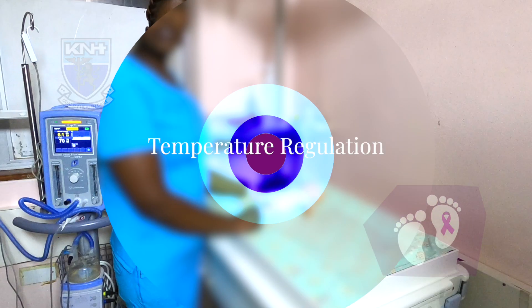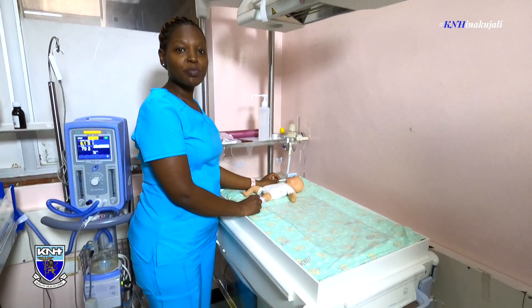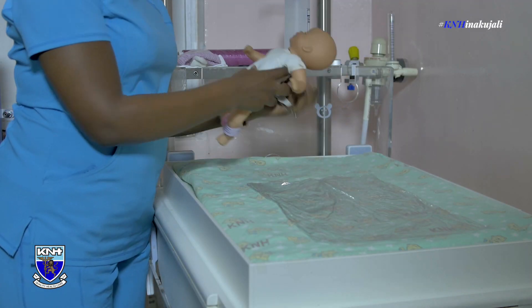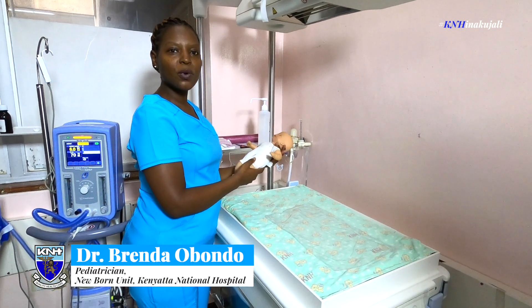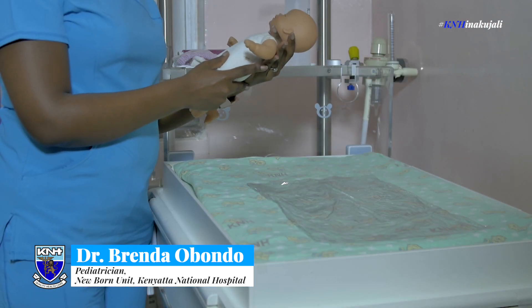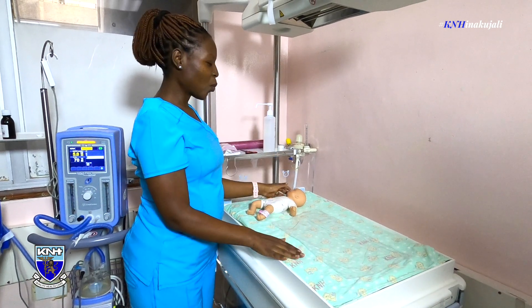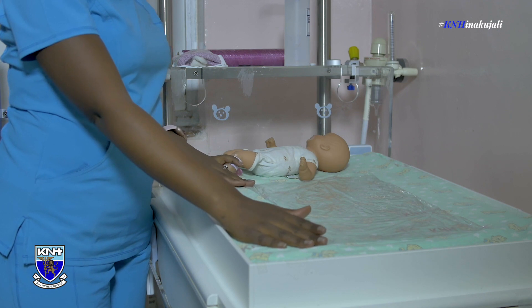Temperature regulation is very important for preterm or tiny babies because we want to prevent heat loss. Once we have our preterm who is born at less than 32 weeks, the first thing we want to do immediately after birth — before drying this baby — is to receive them in a warm resuscitaire, whereby we have our polythene or any food grade polythene that is available.